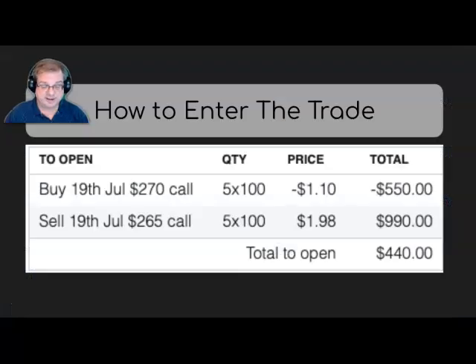Here's how I'm doing the trade. Today, I bought a July 19th 270 call, and I also sold a July 19th 265 call. I did five contracts for this, so the total money that came into my account as of the opening of this trade was $440.